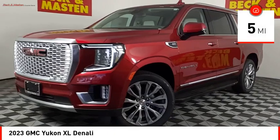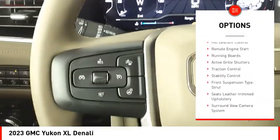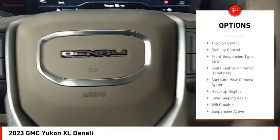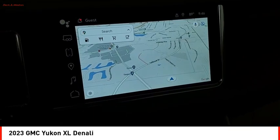Here are some of this vehicle's great options: suspension control magnetic, driver adjustable suspension, ride control, power windows with safety reverse, hill descent control, remote engine start, and running boards.